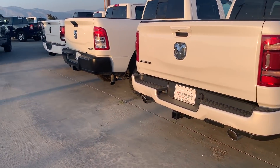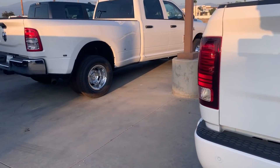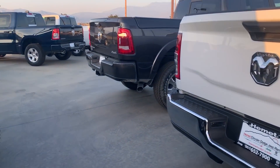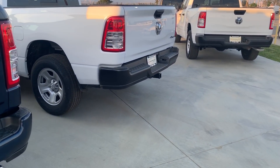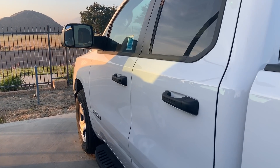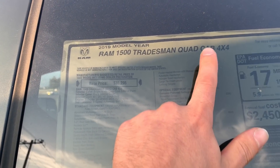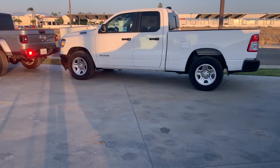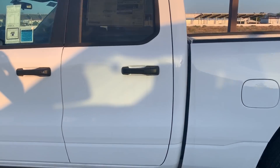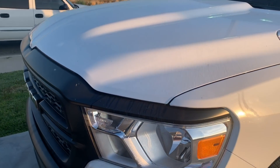Alright, they've got some 5th Gens here. Looking for the Tradesman one. That looks like a 2500. Maybe this one? This kind of looks like a base model. This might be it — it says $41,000. Tradesman, quad cab, but it's 4x4. The one I was looking at was just two-wheel drive. Let me check this one over here. Two-wheel drive Tradesman showing $36,000, but only asking $22,000. Let me find somebody and see what this thing actually costs.